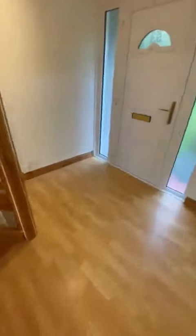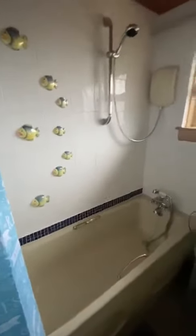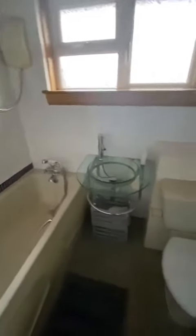The property has gas central heating and double glazing, with new carpets on the stairs leading up to the bathroom. The bathroom has an instant shower, bath, three-piece suite, glass wash hand basin, and is tiled.